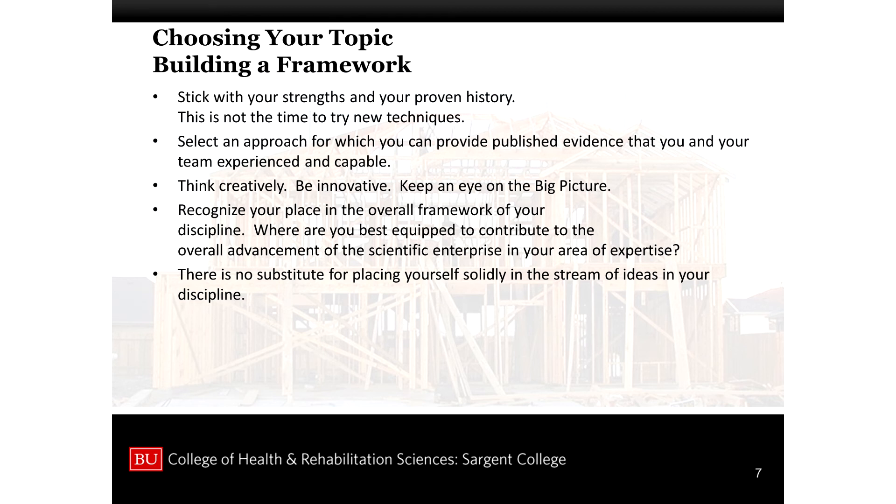Stick with your strengths and your proven history. This is not a time to try new techniques. You want an approach for which you can provide published evidence that you and your team are experienced and capable — it doesn't mean you personally generated that published evidence, just that there is peer-reviewed support. Think creatively, be innovative, keep an eye on the big picture, but be aware that you are only one lab. Recognize your place in the overall framework — what are you trained to do, where are you best capable of contributing? That puts you solidly in the stream of ideas of your peers and of science generally.